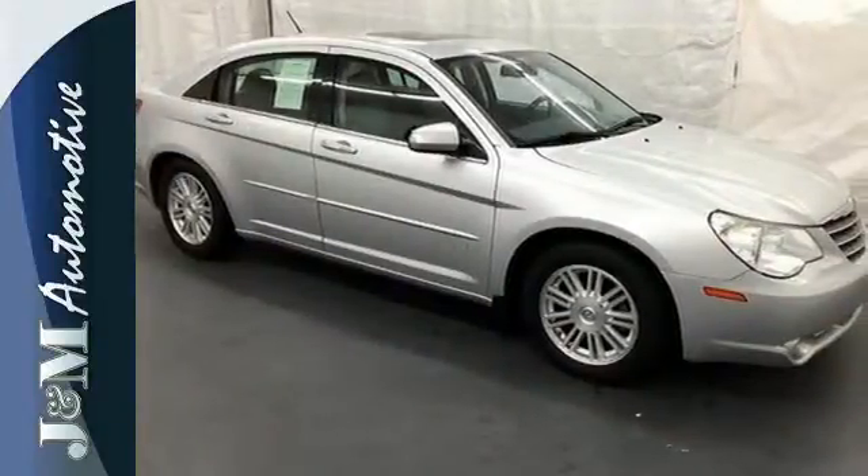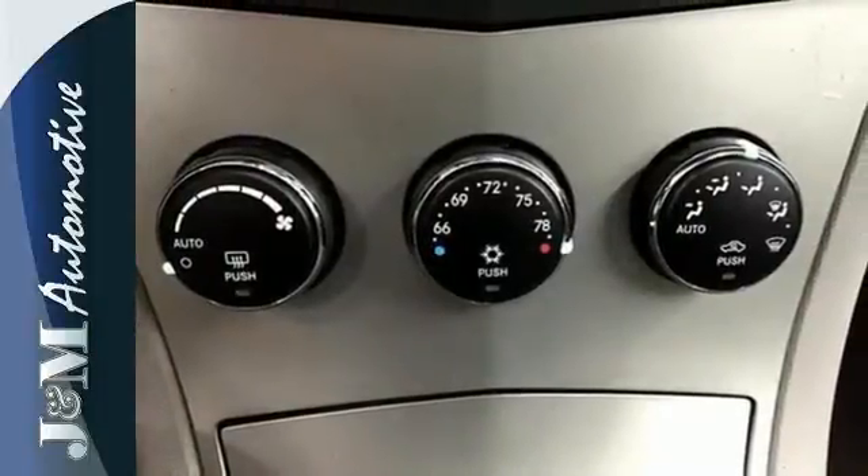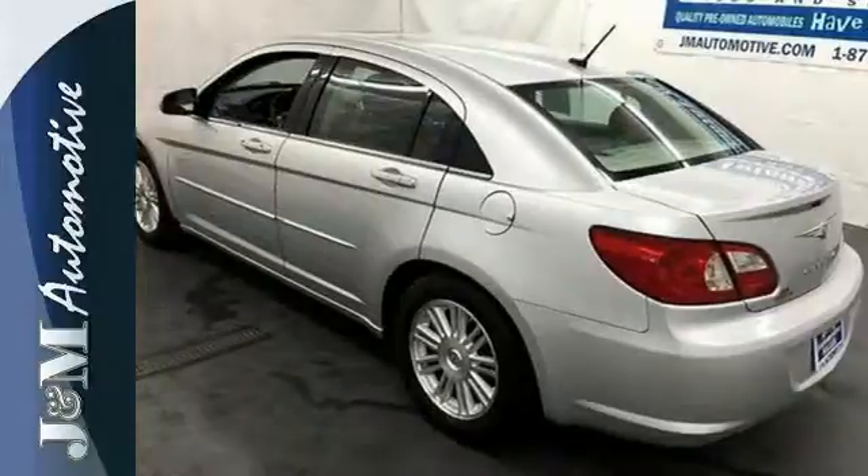With its rock solid build quality combined with amazingly responsive handling and head turning style, the Sebring sedan is always ahead of its class. Take it for a test drive today.